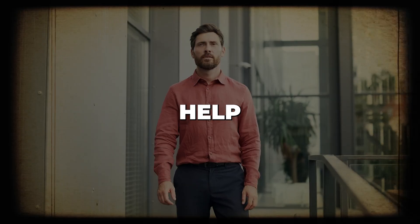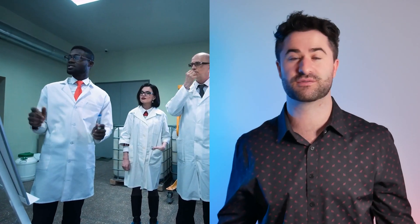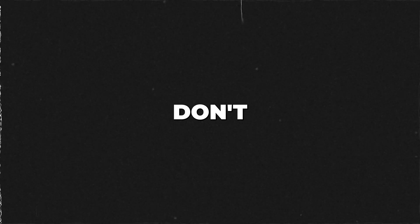Could one tiny pill help prevent heart attacks and keep your arteries unclogged? Scientists have been studying aspirin for decades, but there's one secret most people don't know about.